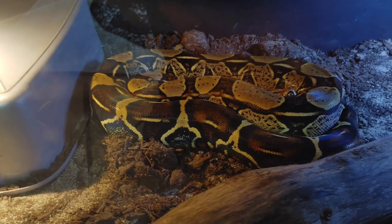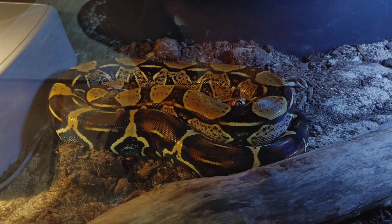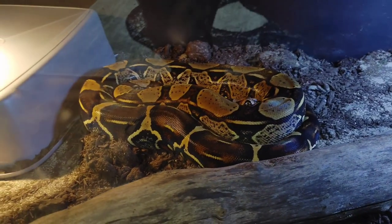Quick disclaimer before we start: Viv is in fact a common boa, so when talking about red-tails I'm specifically referring to common boas. Any size difference is going to depend on the locality of red-tail you have and if it's even a true red-tail. True red-tails do tend to get a bit larger than common ones, but I've got a common one so we'll stick with that. Let's get Viv out and get this video started.